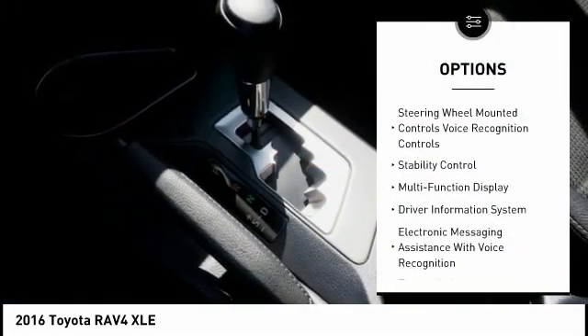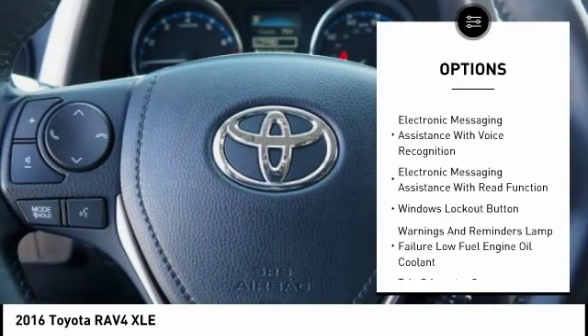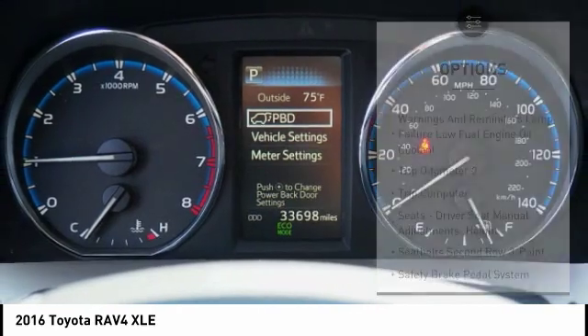Traction control, stability control, power steering, cruise control, trip computer, clock, fog lights, child safety locks, power brakes, compass.